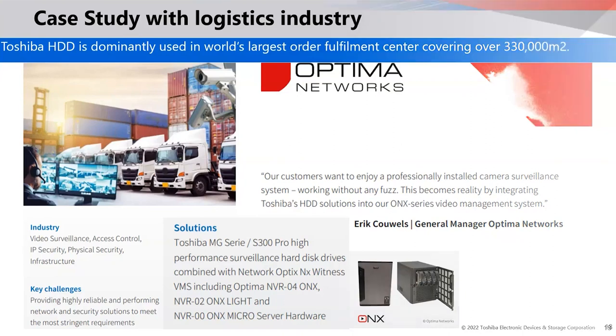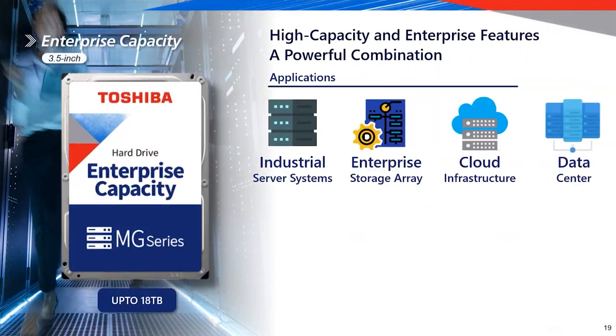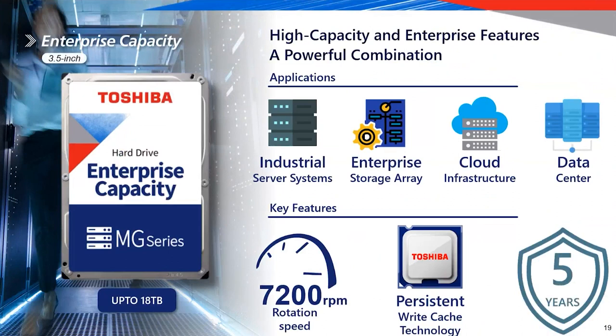We recently launched up to 20TB in our enterprise MG series. To answer Mahmoud's question on video production: the MG series drives are the ones used for media and video production as well as high-density storage. We have done a couple of projects in the Middle East with Infortrend storage and Promise Technology. At Dubai Studio City, companies have been using Toshiba MG series drives, which are compatible with media solutions.